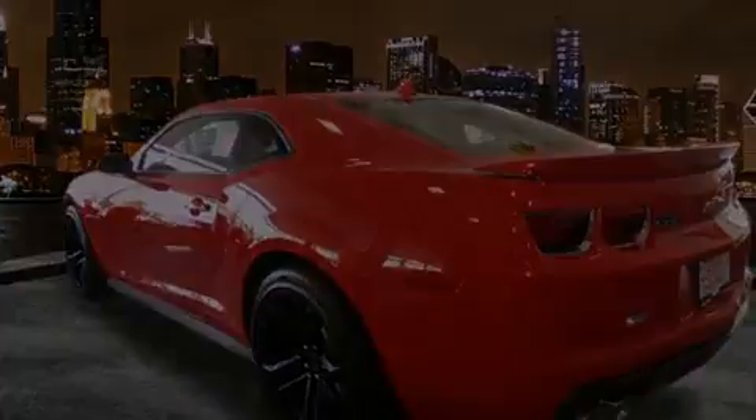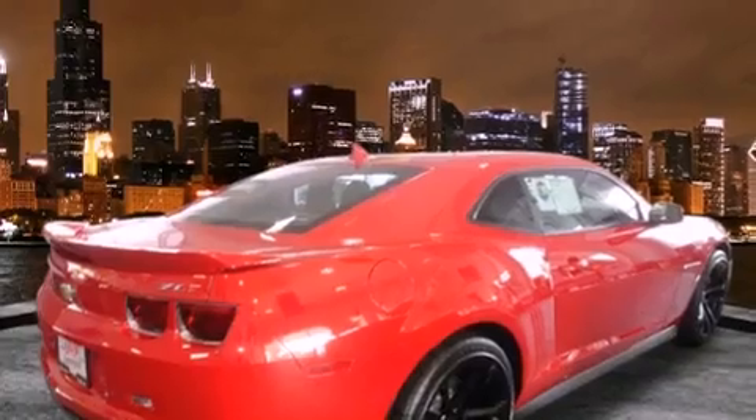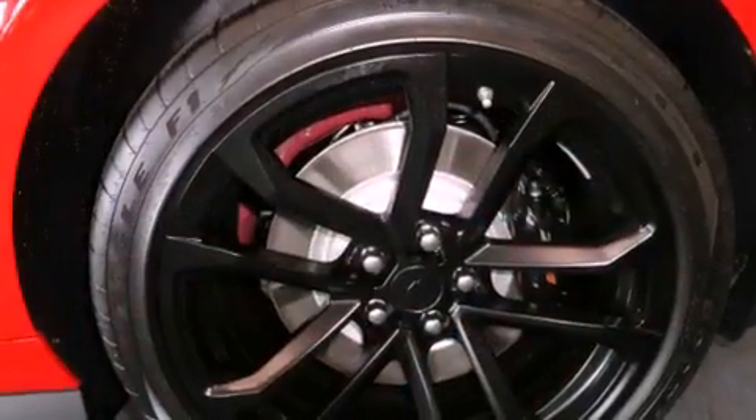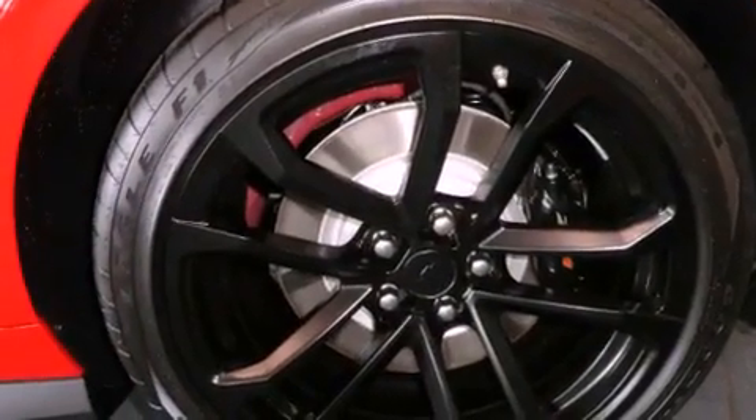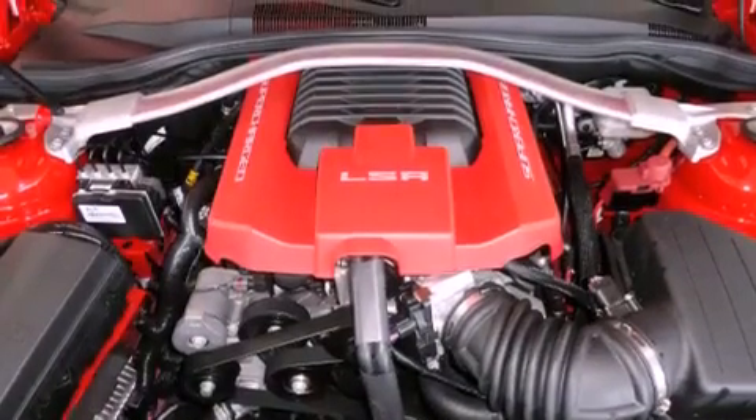Features include a power moonroof, air conditioning, cruise control, a CD player, a rear spoiler, a traction control system, OnStar, an anti-lock braking system, full power accessories, and premium wheels.